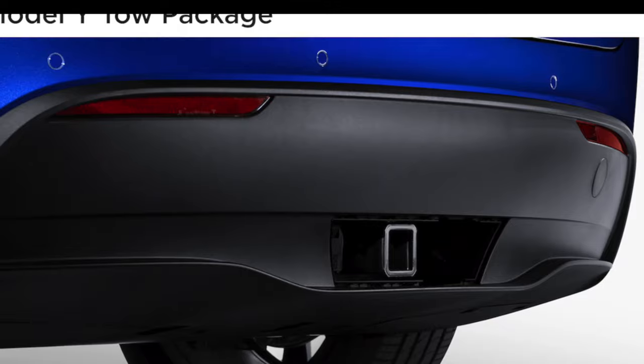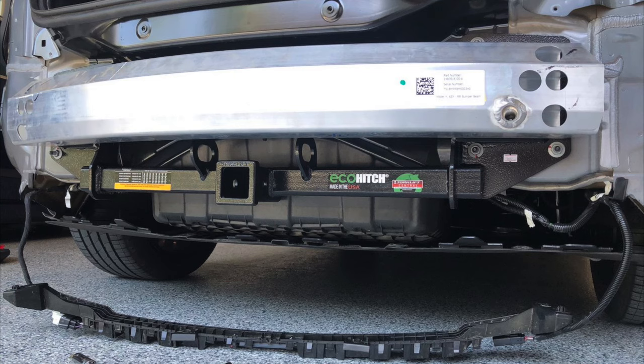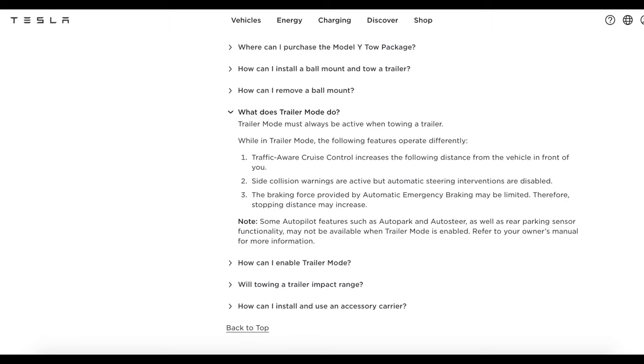Which brings me to another point: if you're considering getting a Tesla and on the fence about spending the $1,000 for the trailer hitch, I recommend you get it. Installing a third-party trailer hitch, although cheaper, adds a significant amount of labor to install. In addition, you will not be able to use the Tesla software that comes with the factory hitch. It's just not worth the potential headache for a few hundred dollars in savings.